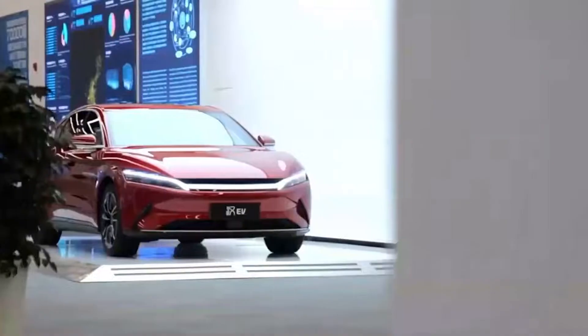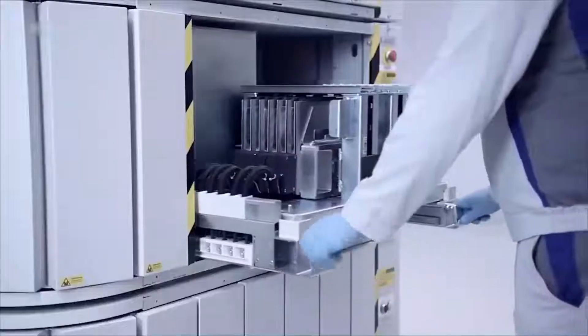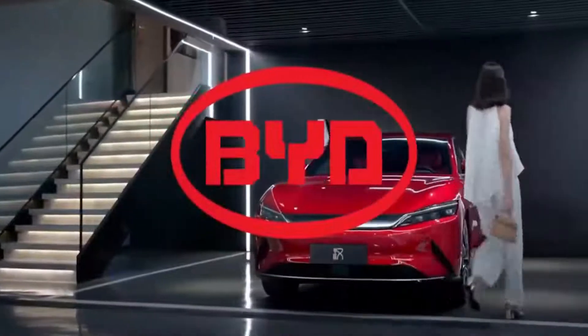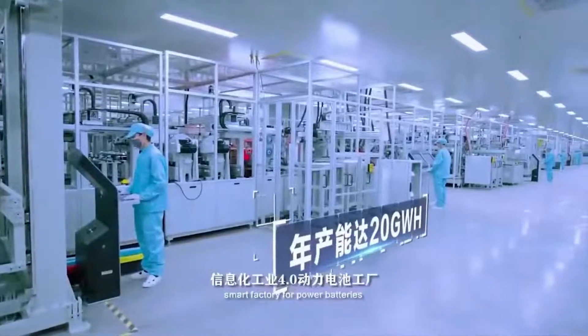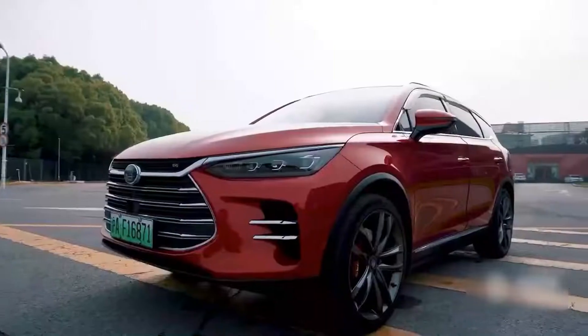The Han EV, BYD's flagship sedan model slated for launch, will come equipped with a Blade Battery. The new model will lead the brand's dynasty family, boasting a cruising range of 605 km and an acceleration of 0 to 100 km/h in just 3.9 seconds.